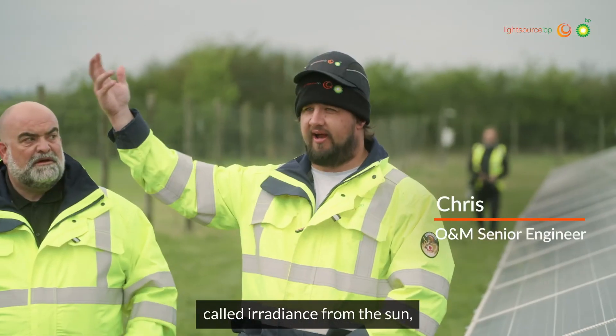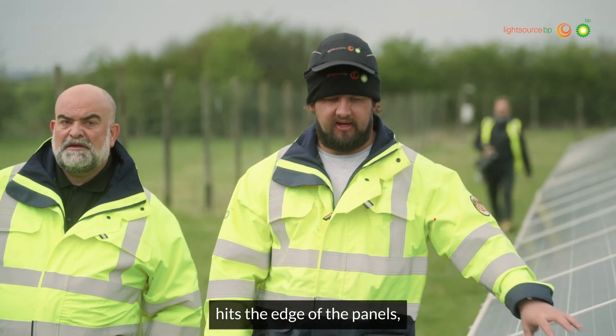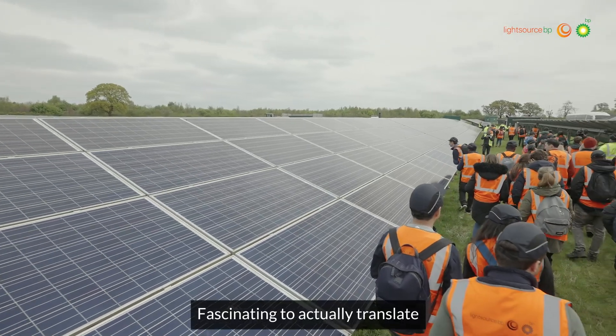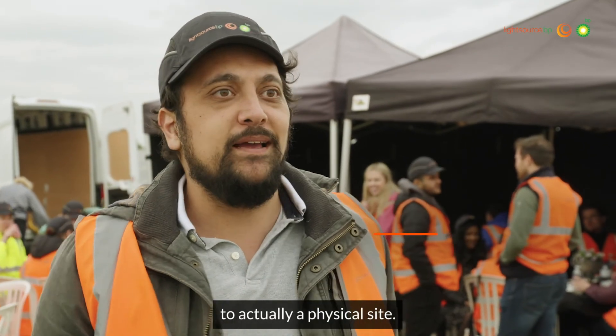We're relying on what's called irradiance from the sun — it drops down, hits the edge of the panels, there are cells inside the panels, and it creates a DC current. It's fascinating to actually translate what we see in the office on a spreadsheet to actually a physical site.